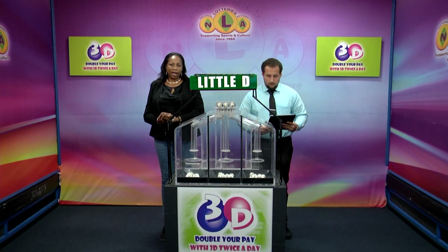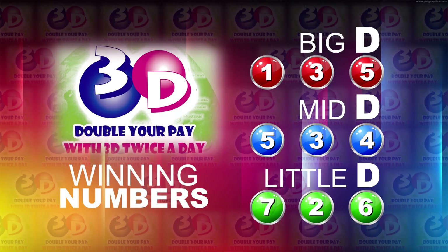I will now recap the winning numbers. The Big Dee winning number is 1, 3, 5. The Mid Dee winning number is 5, 3, 4. And the Little Dee winning number is 7, 2, 6.